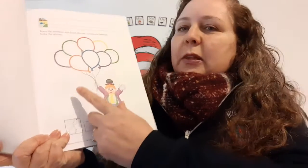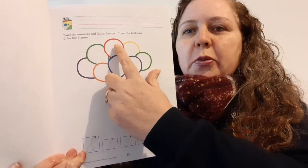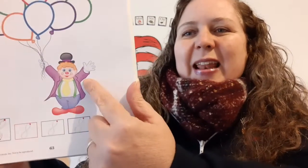And then it says count the balloons. Should we count the balloons? One, two, three, four, five, six, seven, eight. Eight balloons. Look at the fun, happy clown.